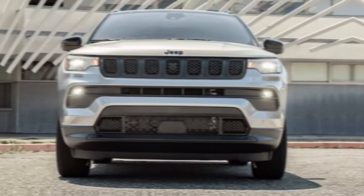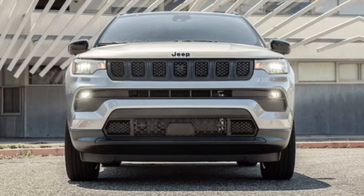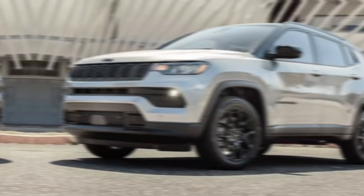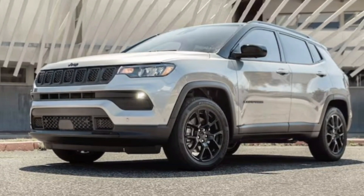Hey guys, welcome back to the channel. Today we're taking a deep dive into the all-new 2024 Jeep Compass. This compact SUV has undergone a serious upgrade, and I'm here to tell you if it lives up to the legendary Jeep name.